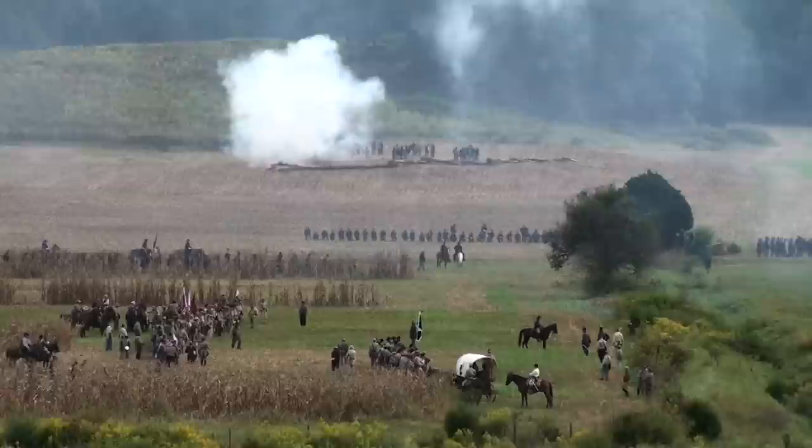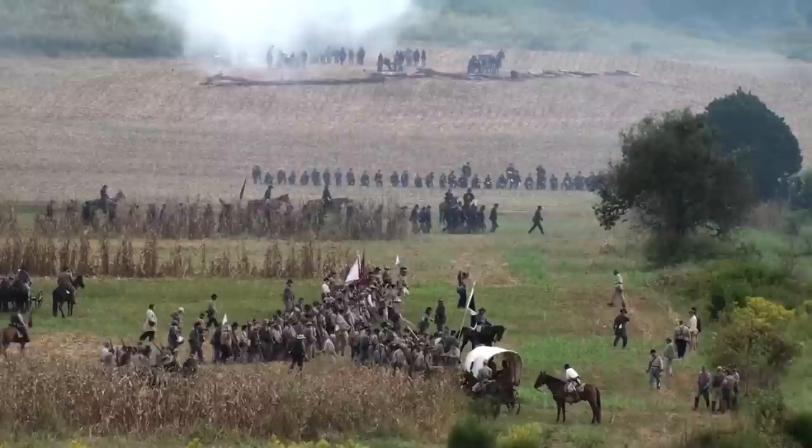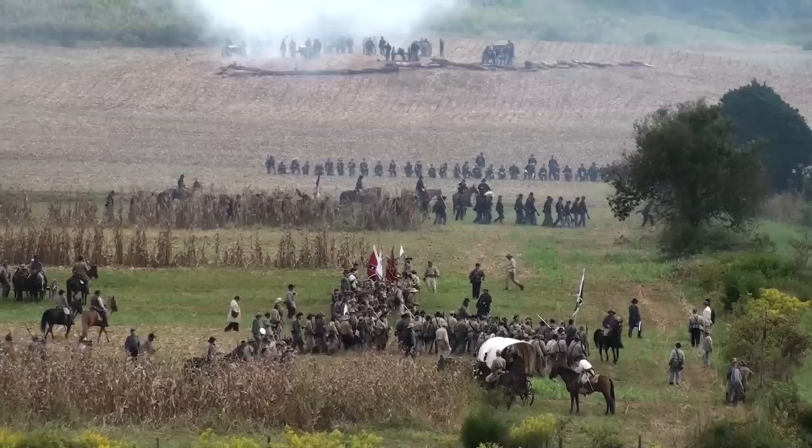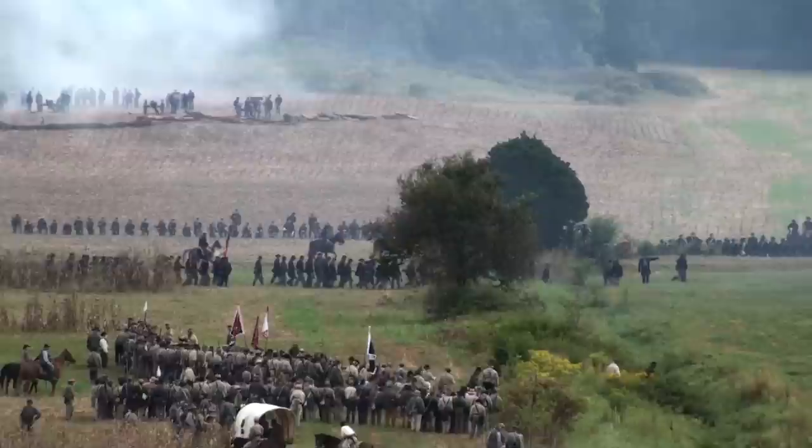Here we have several battalions getting ready to form up and do a really awesome wheel — more of those larger battalion movements I've been talking about. You've got two battalions that are going to wheel and go into the line of battle without getting out. It's a really difficult move. For people that only do this part-time on the weekends, they execute it excellently. Beautiful execution.